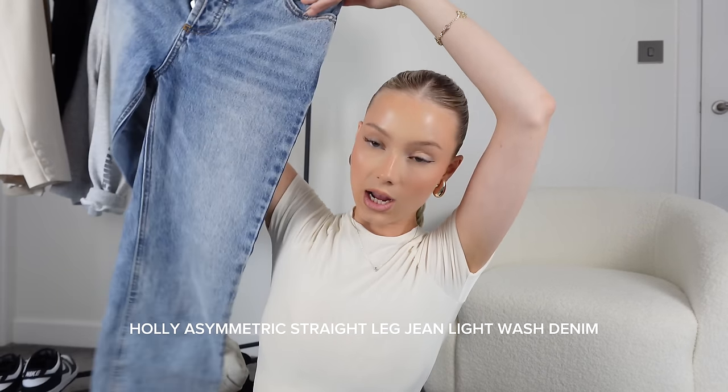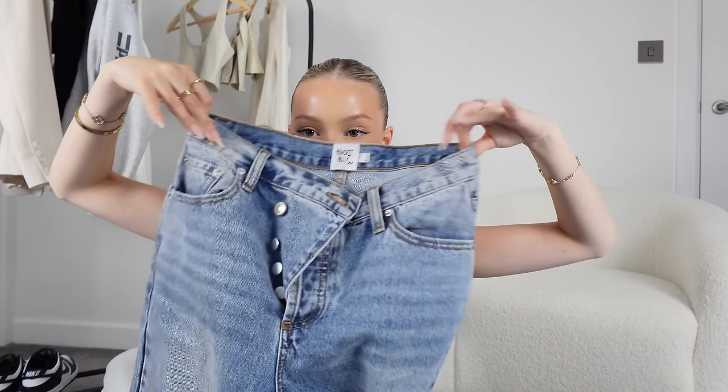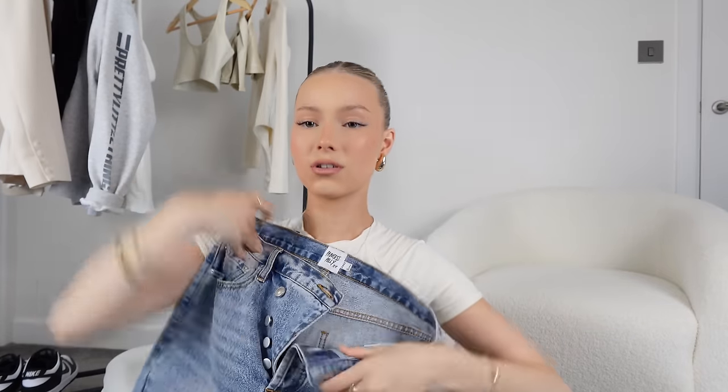They're basically a washed black jean — quite tight at the top and a bit baggier at the bottom. So my first pick is just a washed black pair of jeans. Next up I've got these from Princess Polly, and these have got an asymmetric hem waistline — they button up kind of diagonally, which I think is really cool. It just makes a basic outfit look a bit nicer.